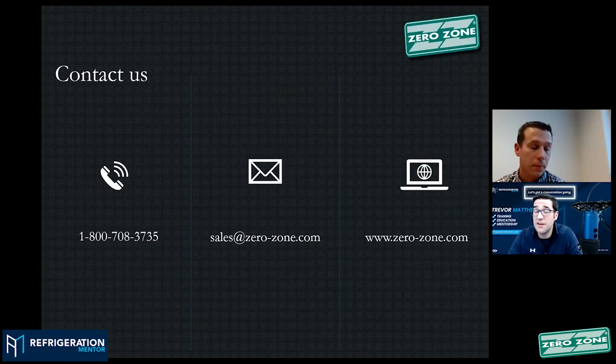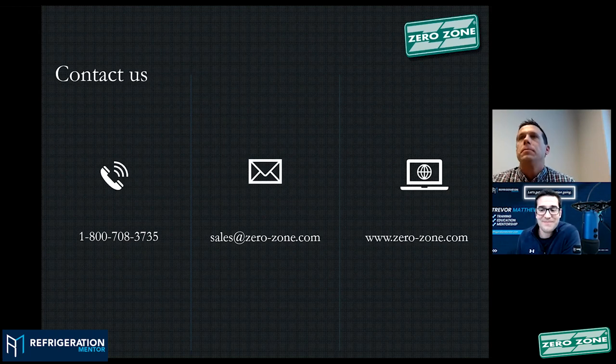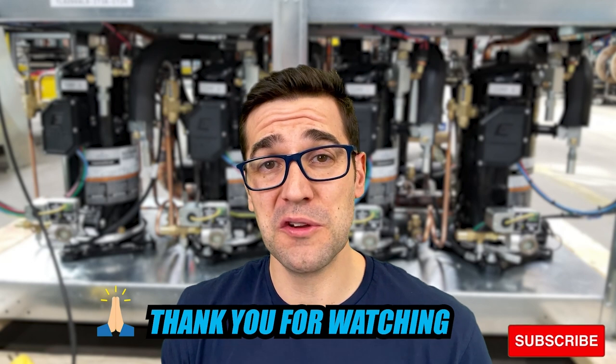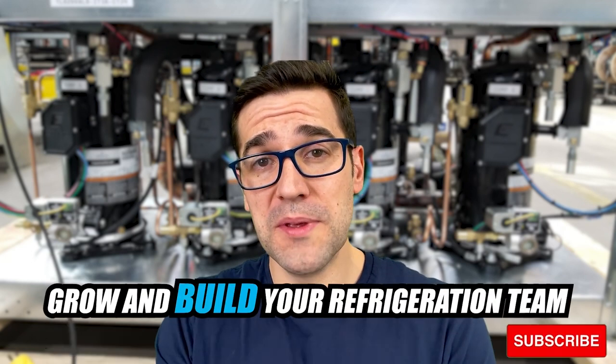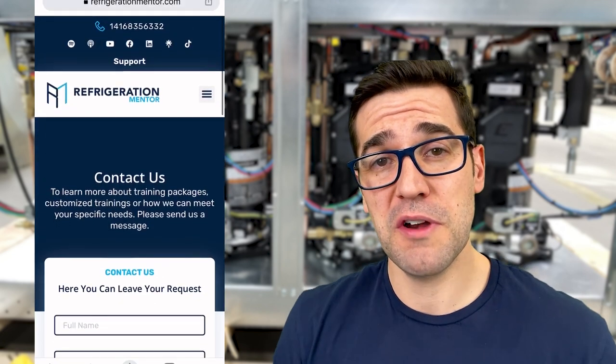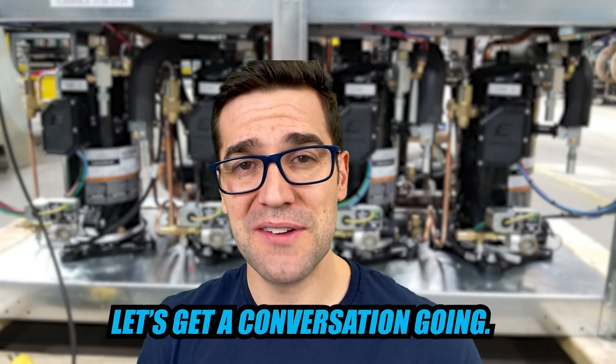Thank you so much, Adam. Thanks everyone for taking the time to hang out with us today. I really appreciate the support. CO2 is here — we know it. A lot of you have been listening and following for quite a long time, and I really appreciate that support. Thank you so much, and we'll see you at the next CO2 Mondays with Trevor. Have a great one everyone. Thank you for watching this video. If you are looking to grow and build your refrigeration teams and want them to learn CO2 refrigeration, head to the RefrigerationMentor.com website, click to contact us, and let us know how we can build a culture around training inside your organization.